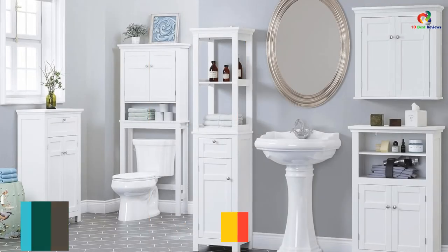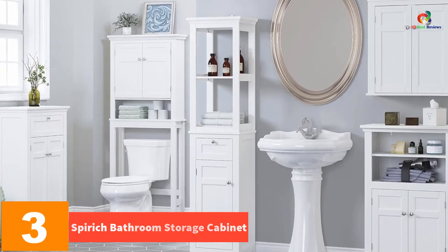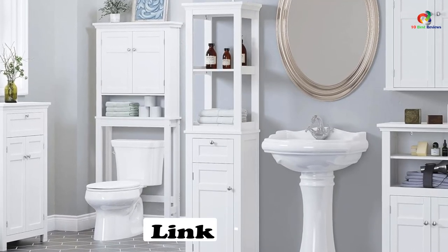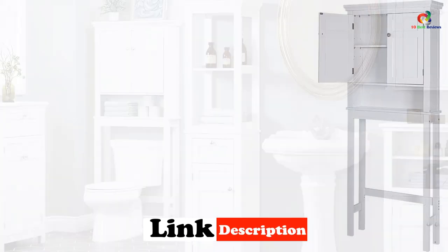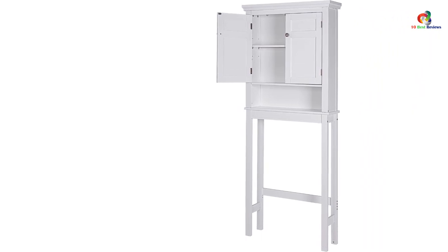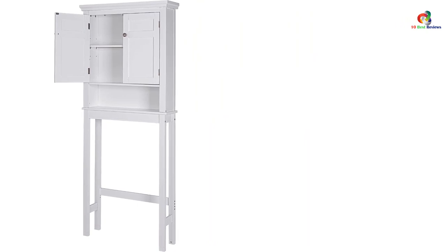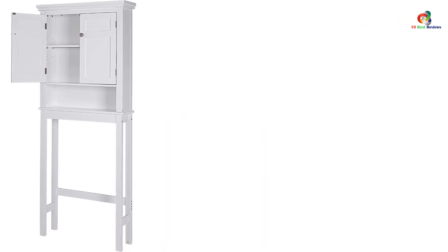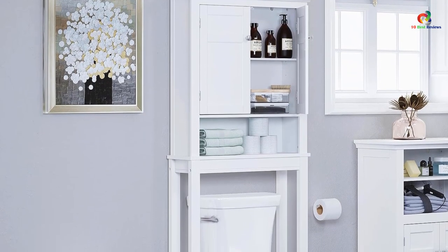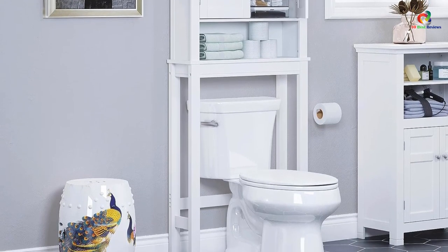At number three, we have the Spirit over the toilet storage cabinet — a durable and stylish bathroom shelf that offers ample storage space without taking up too much floor space. Made with quality MDF, this cabinet features beadboard paneling and silver knobs for a classic and elegant look. It has a fixed open shelf and an adjustable interior shelf, providing flexibility for organizing your bathroom supplies. Equipped with an anti-tip device, it can be securely attached to the wall for stability. It is easy to assemble with numbered parts and comes with detailed instructions, measuring 27.36 inches W x 7.87 inches D x 65 inches H.